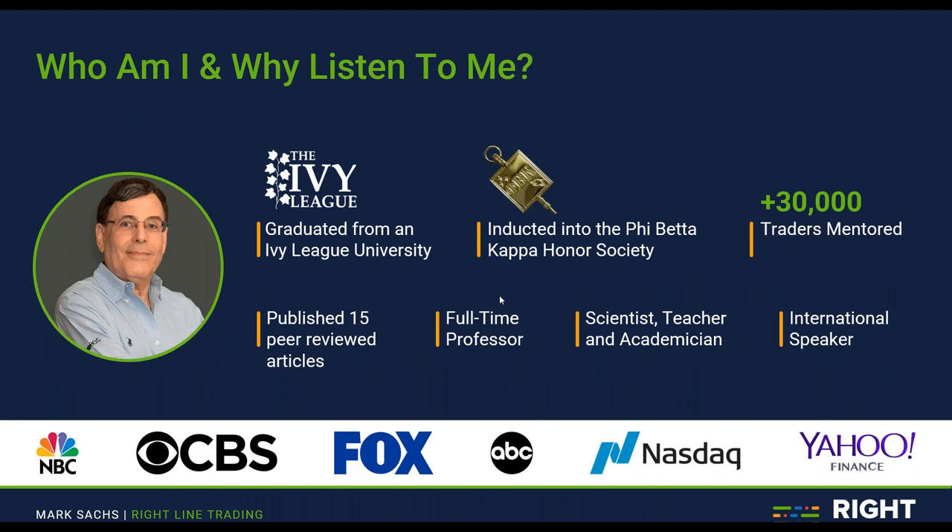Just a little bit of background about myself: I'm a graduate of an Ivy League university. I went to the University of Pennsylvania for eight years, and I majored in applied mathematics, focusing on mathematical modeling. After I graduated, I was inducted into the Phi Beta Kappa Honor Society for graduating in the top two percent of my class. I graduated summa cum laude with honors and was awarded a diploma with special distinction.